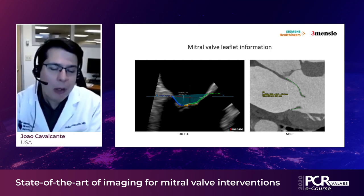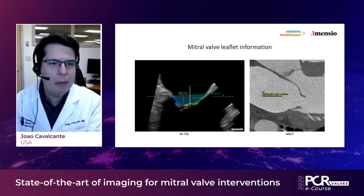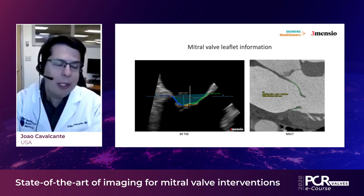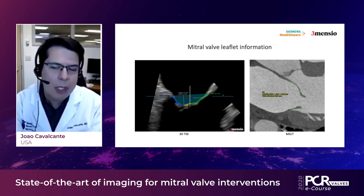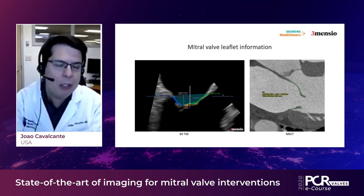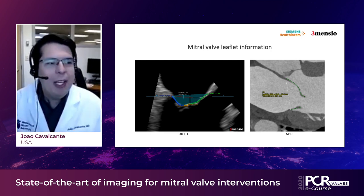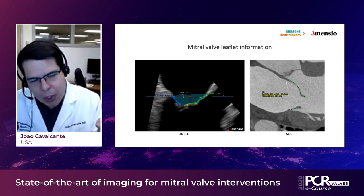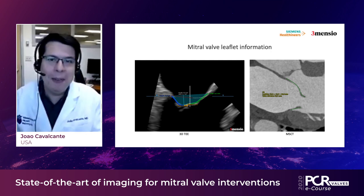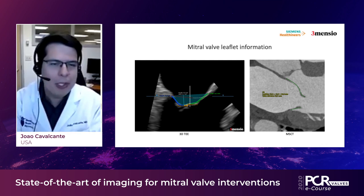All of those measurements have started to become important in understanding how patients will respond to therapy. The greater the tenting height or tenting area and the wider the mitral annulus — which can be nicely segmented with three-dimensional volumes — the more important these changes become in guiding therapy. It would be ideal to take the same software instruments used for measurement in TEE and apply them also to CT. We need to continue to embrace that and bring those measurements from TEE to CT.